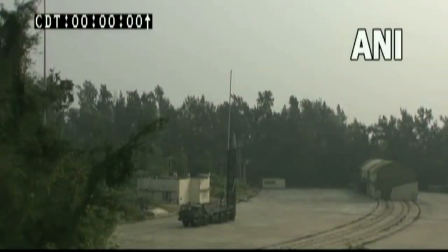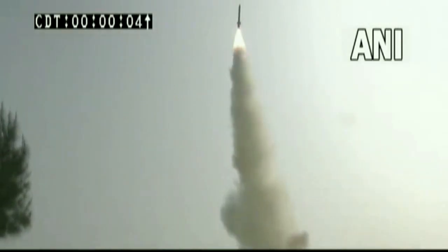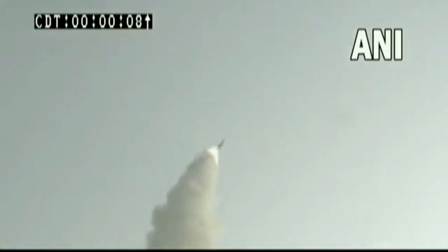The Defence Research and Development Organisation DRDO on Monday tested a long-range supersonic missile-assisted torpedo, or SMART. The test was conducted from Wheeler Island in Odisha.